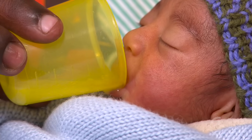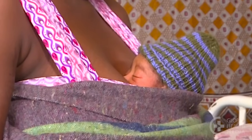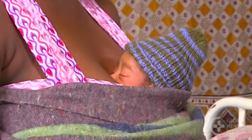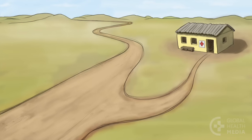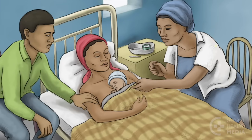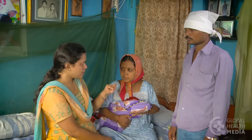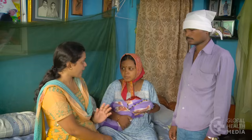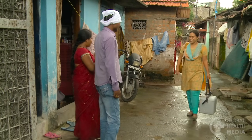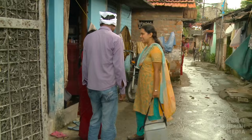Feed them breast milk every 2 to 3 hours and keep them warm with skin-to-skin contact throughout the trip. If referral is not possible for the very young baby less than a week old, treat him at home with oral amoxicillin. Be aware, though, that this very young baby is especially vulnerable. See the baby every day if possible to be sure he is improving and the family is giving the correct treatment.